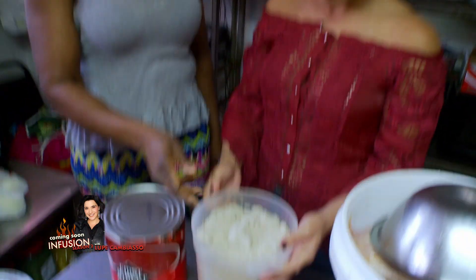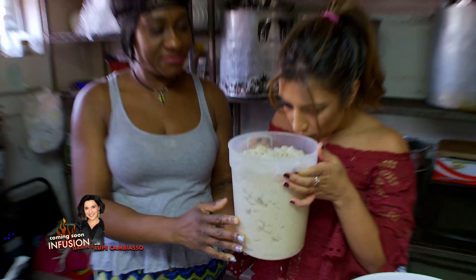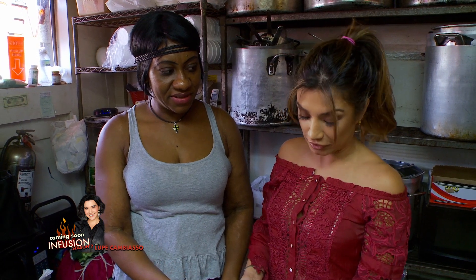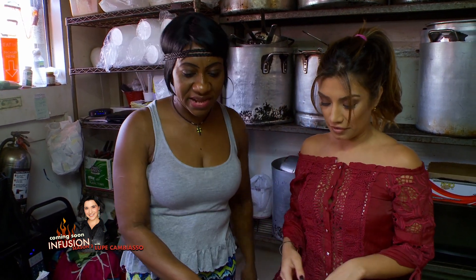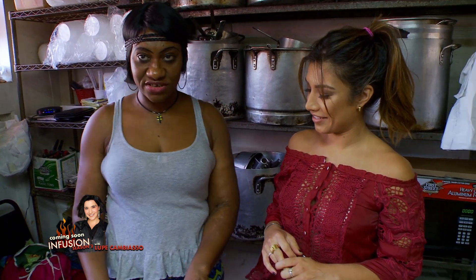This here is egusi melon — melon seed, which is pumpkin seed. It's the secret ingredient used to make the soup. We also use palm oil and crayfish. And then some seasoning sauce as well.